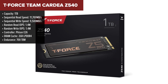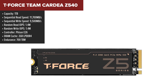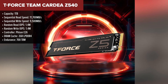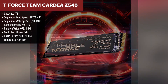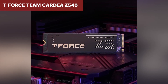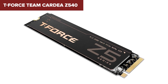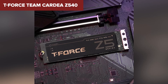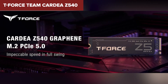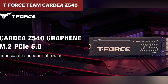Topping our list is the T-Force Team Cardea Z540. This drive delivers a perfect balance of performance, endurance, and value. With 11,700 megabytes per second sequential read and 9,500 megabytes per second write speed, it holds its own against more expensive competition. Its 2GB DRAM cache and advanced cooling setup make it ideal for high-performance tasks, and the 700 terabytes written endurance is more than enough for most users. While its read speeds are slower than the Crucial T705 or Lexar NM1090, it strikes a great balance in price and performance — the T-Force Team Cardea Z540 is definitely the way to go.